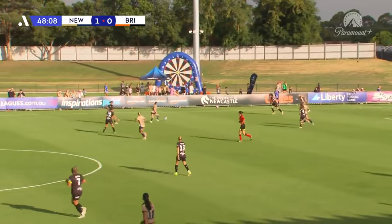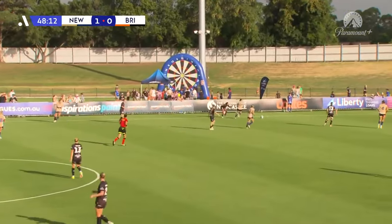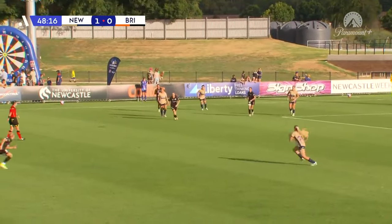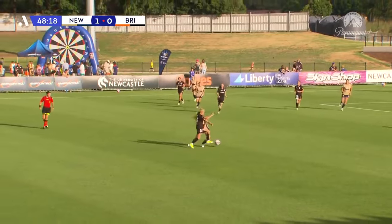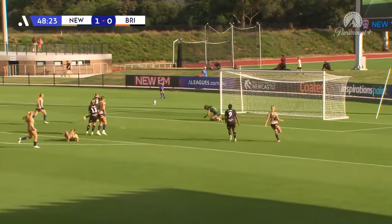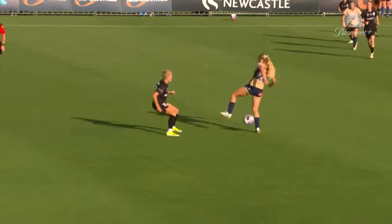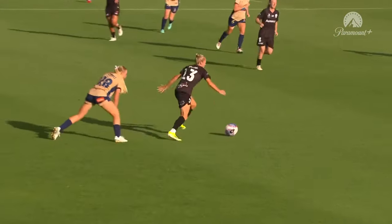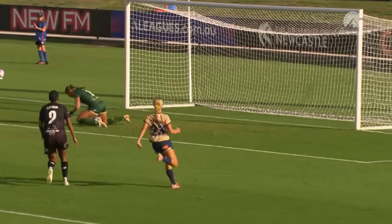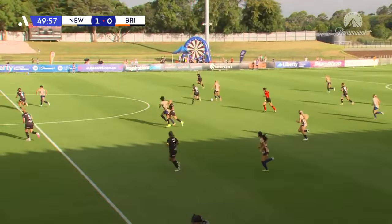She seemed to just have a force field around her there. Nori really wanted to make the tackle but just couldn't get that final pass — and that is what she's capable of. Here's Yallop winning the ball high up the pitch. Tamiki Yallop unleashes and Nino makes the save. Yallop in midfield can be so dangerous as well — she's been in fantastic form.